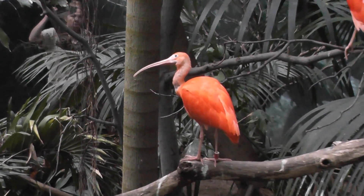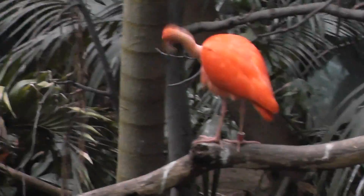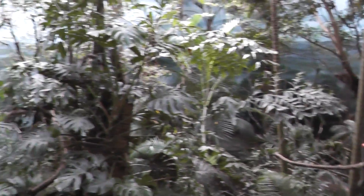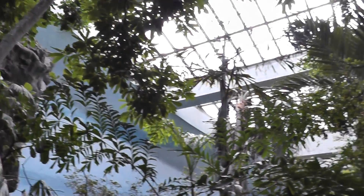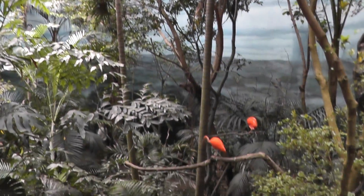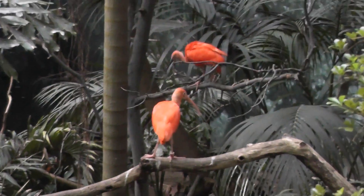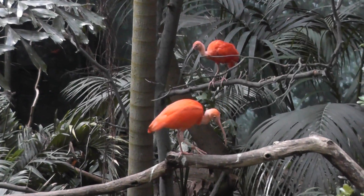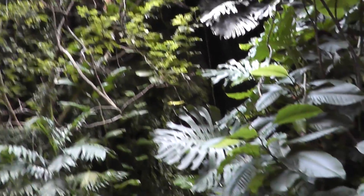Very beautiful, nice bright orange, at the World of Birds. The zookeepers maintain this wonderful habitat. Looks just like the rainforest, folks. The noise behind me is a waterfall - like a waterfall.